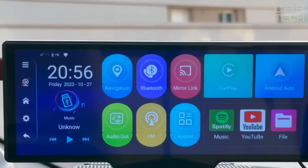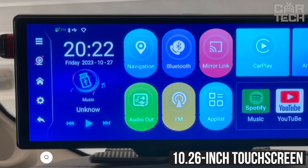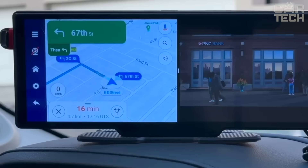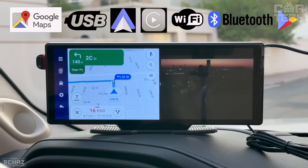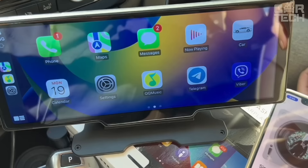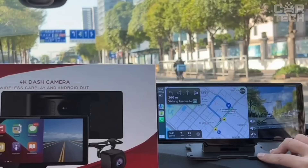CarPlay and Android Auto multimedia system from Podofo. This device features a large 10.26-inch touchscreen with 1080p resolution — clear, bright image with intuitive controls. The main features include CarPlay and Android Auto wireless connectivity. Just connect your smartphone via Bluetooth and get access to navigation, music, contacts and much more. The latest dual Bluetooth technology lets you simultaneously use CarPlay/Android Auto and stream audio to the car's OEM system. There are built-in speakers, AUX and FM transmitter. Installation is simple with adhesive brackets and takes a few minutes.